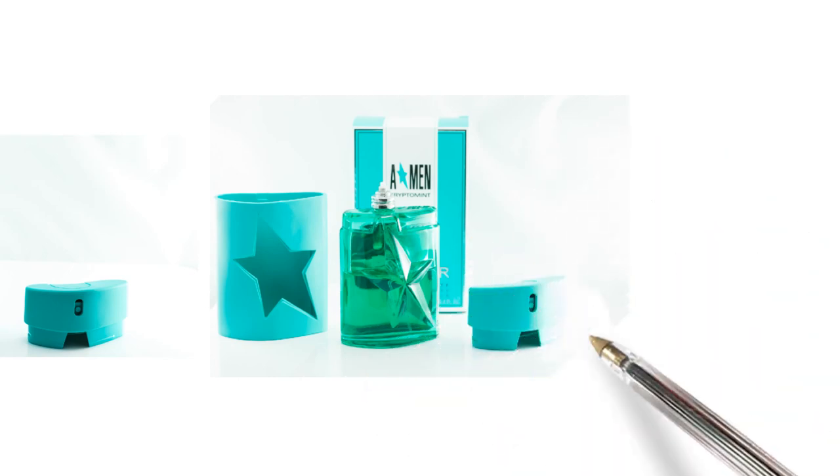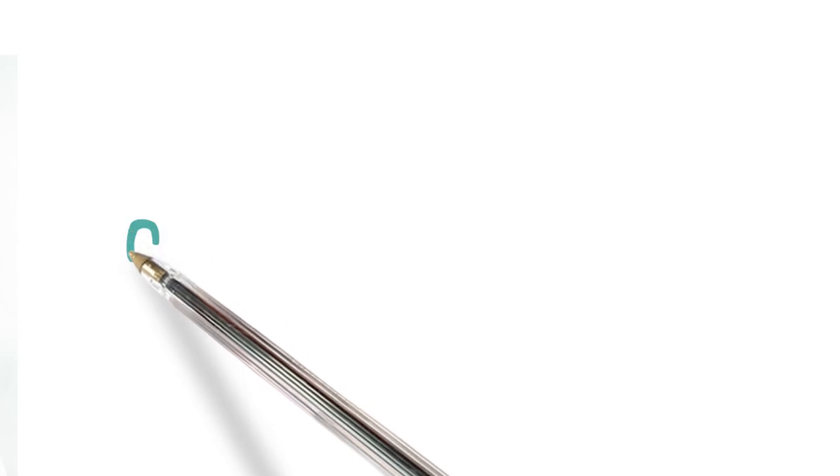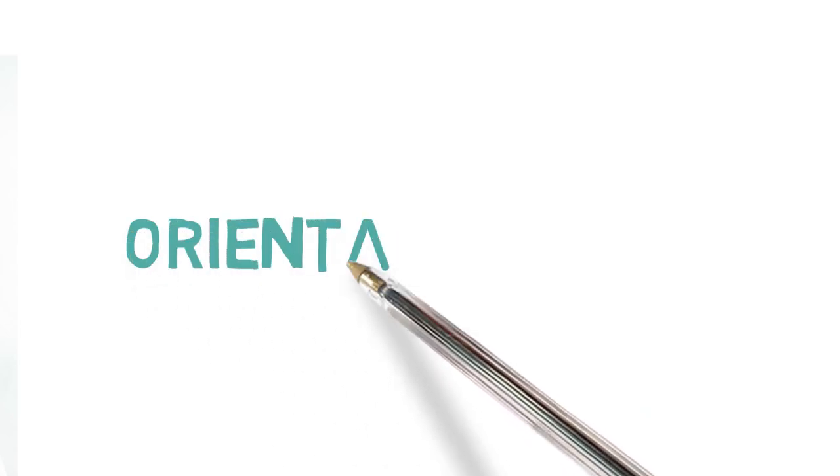I hope Mugler continues this trend with all their fragrances in the Amen line. What I also want them to do is instead of buying a new Kryptomint fragrance, they just sell you the refill so you replace it and put it into the rubberized flask — I think that would be awesome. So Mugler, if you're listening, please take notes.